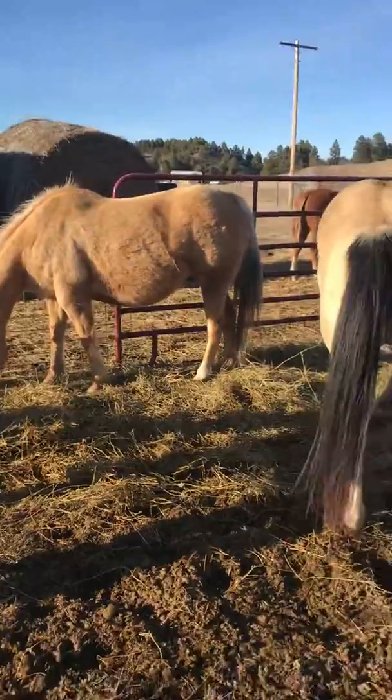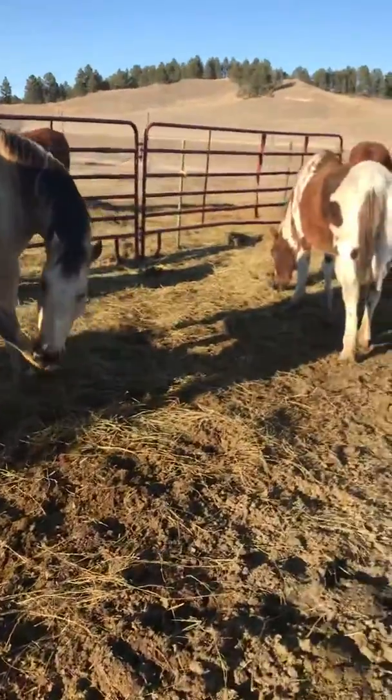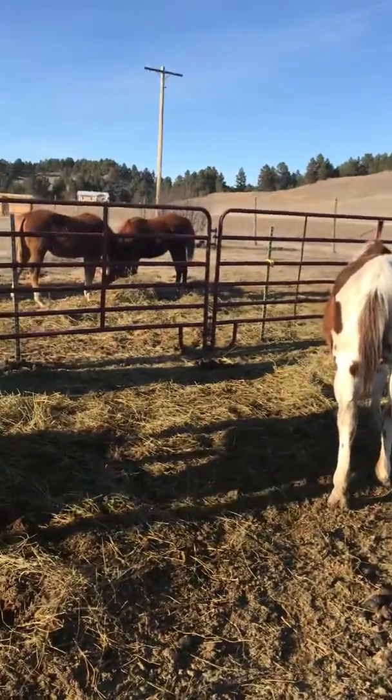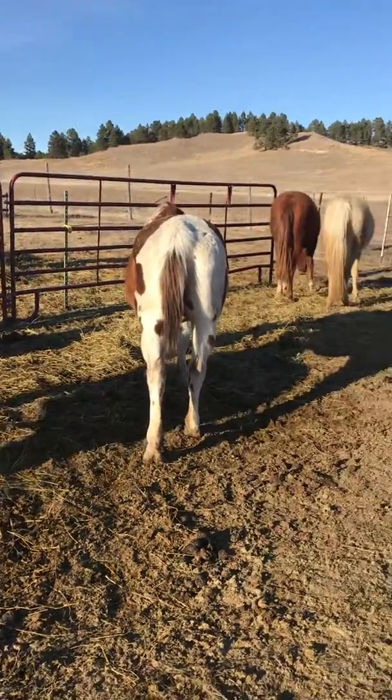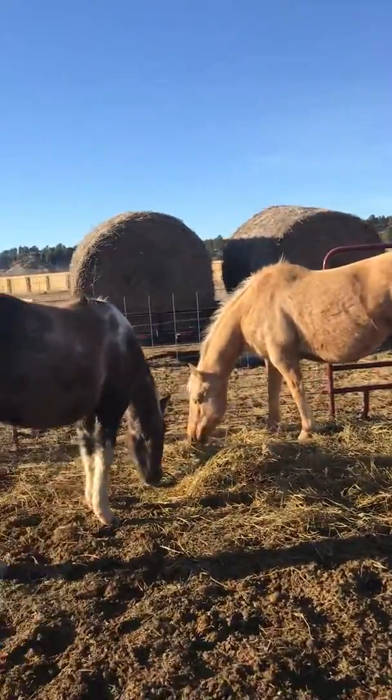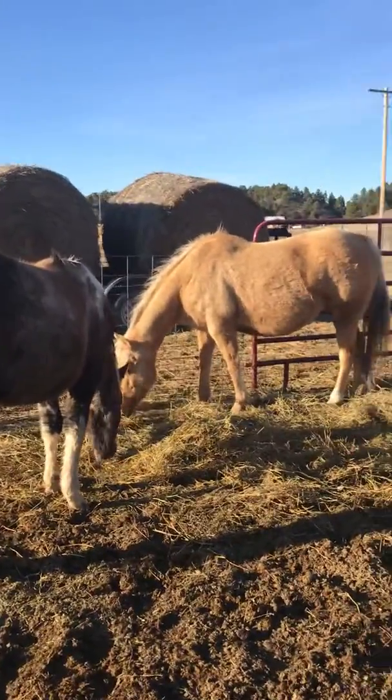And these mares are broke, but they're red. They're old mamas, but they're broke too. So I hope you enjoyed. If you have any questions or want any different explanations whenever I make videos, just let me know.